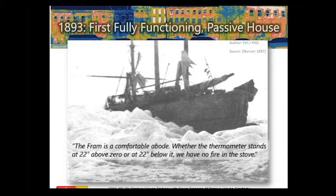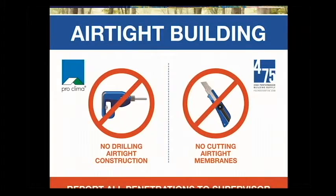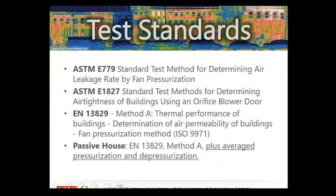The point is this actual first sort of passive house was a boat, and Nansen mentions both comfort and indoor air quality — pretty amazing for 1897. And now when we talk about an airtight building, as described by our friends at 475 Building Supply, the sign reads: 'No drilling, no cutting.' That's what an airtight building looks like today.